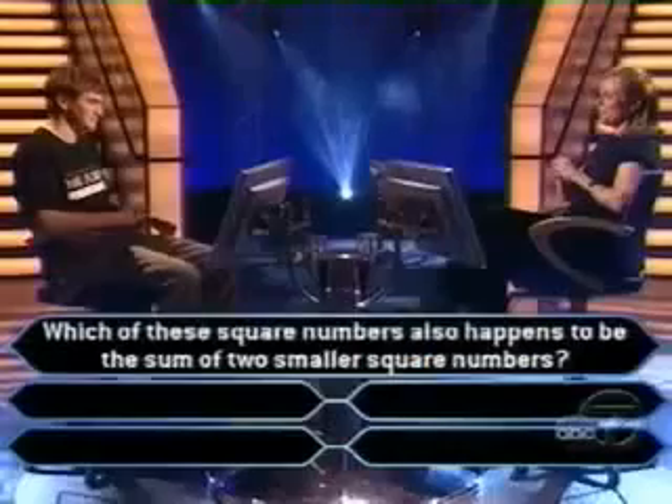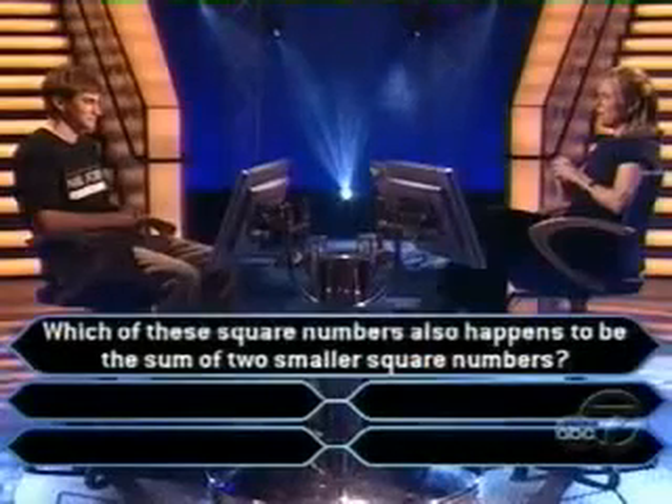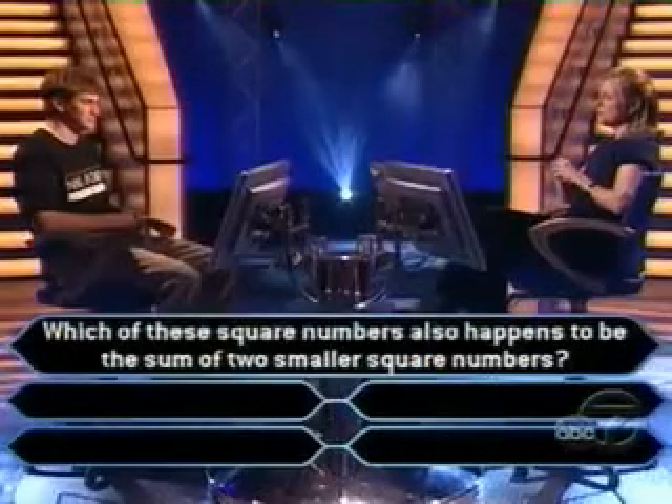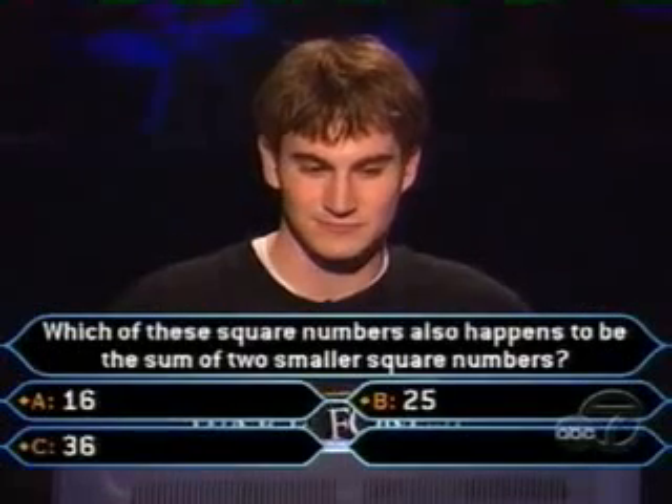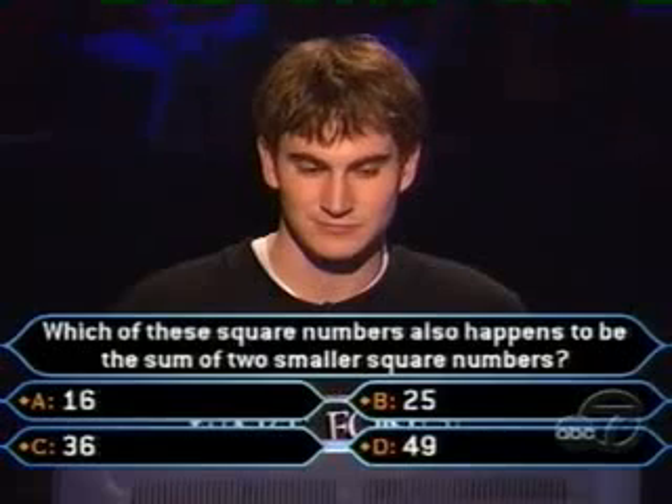This is for 16,000. Which of these square numbers also happens to be the sum of two smaller square numbers? 16, 25, 36, 49.